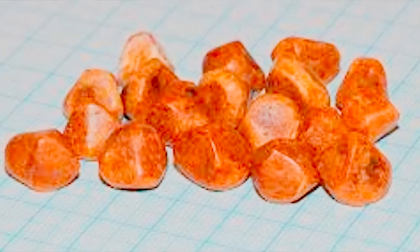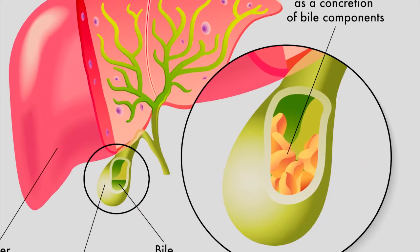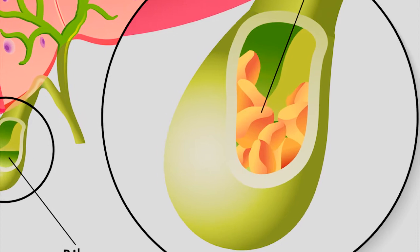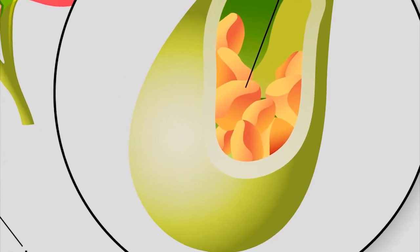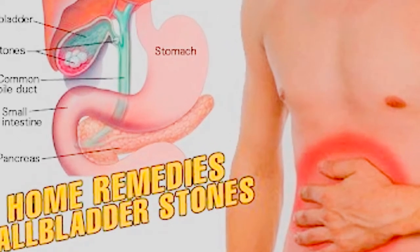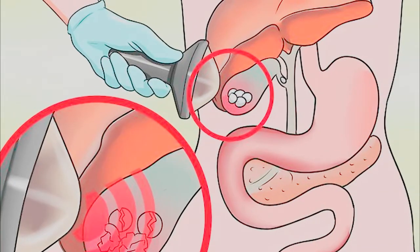Remedy 3: Castor oil. This is an old-age remedy that has been used very effectively for both gallbladder problems and liver problems for generations. Castor oil has anti-inflammatory, medicinal, and healing properties, making it ideal to get rid of painful gallstones. Heat castor oil in a pan, soak a cheesecloth in this warm oil, and after squeezing out the excess oil, put it on the right side of your stomach. Cover with a plastic sheet and place a hot water bag on top for an hour. Do this for three to four days at minimum and repeat for one to three months.